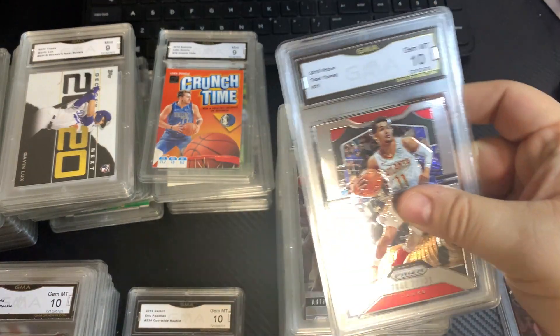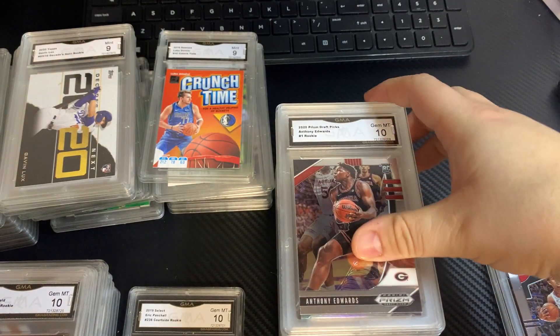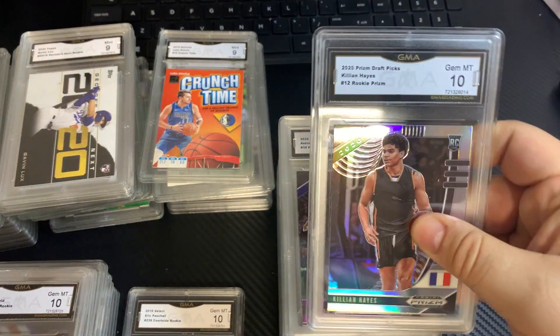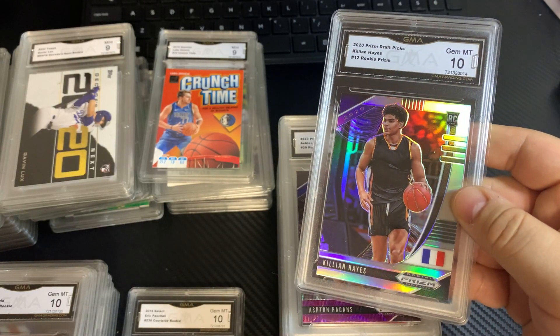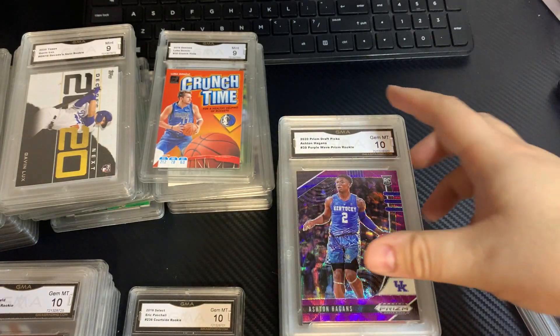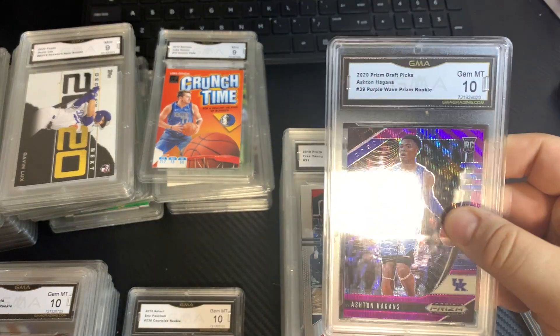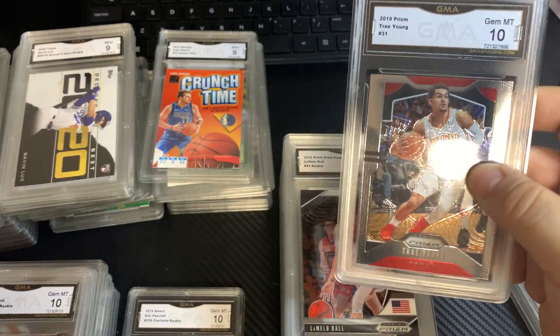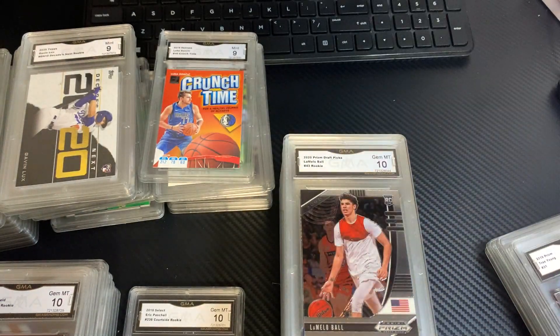2019 Prism, Trey Young, 10. Anthony Edwards, 10. Killin A's, Silver, 10. Ashton Higgins, Purple Wave, 10. Another 2019 Prism, Trey Young, 10.